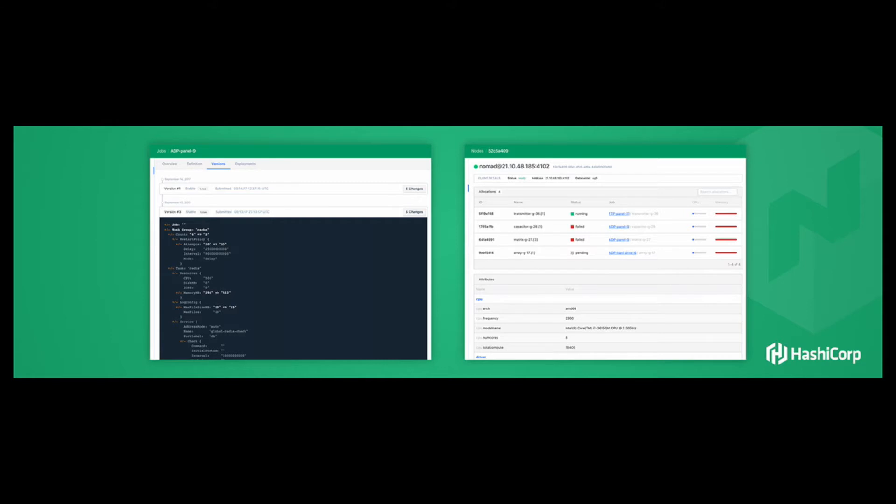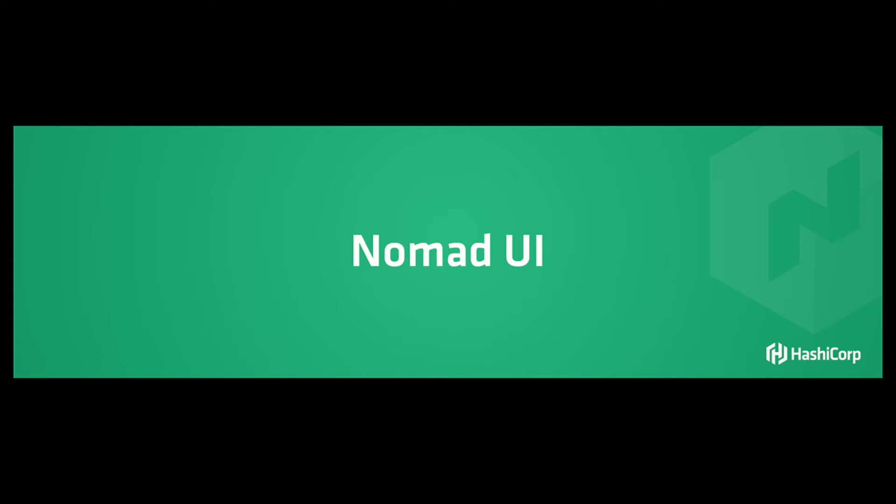Nomad understands what resources are available and tries to fill them in to get you well above 5% utilization. Because you'll be multi-tenant, you can look at a node and understand what all the different jobs and services are being serviced by that particular node. There's a lot more in the Nomad UI — I only had time to show off a few features. It's available now, so please download it, play with it, and give us feedback on how to improve it.